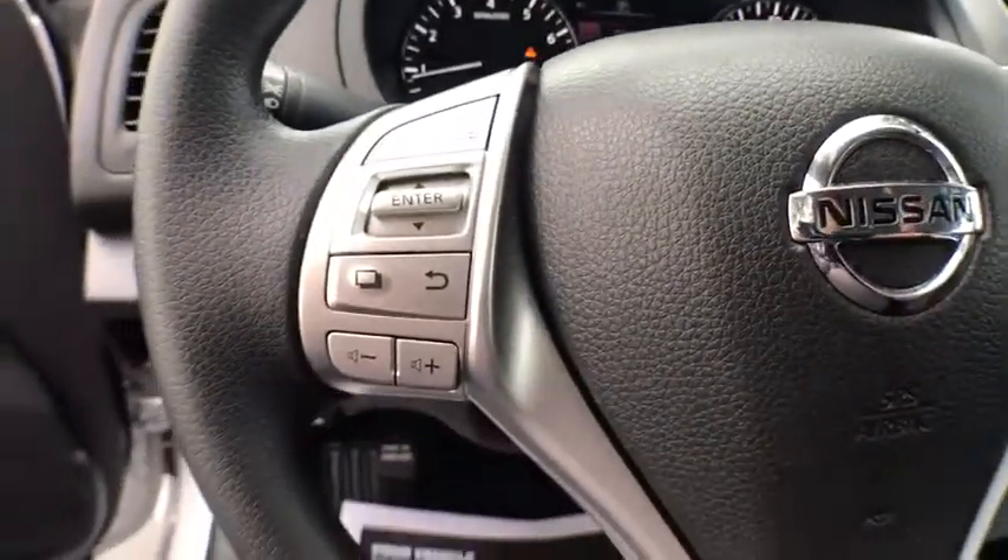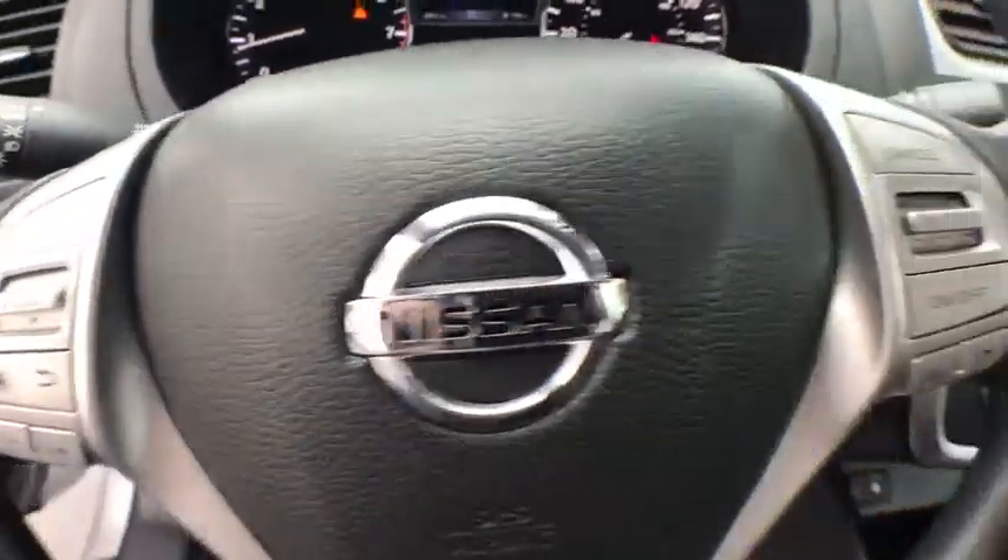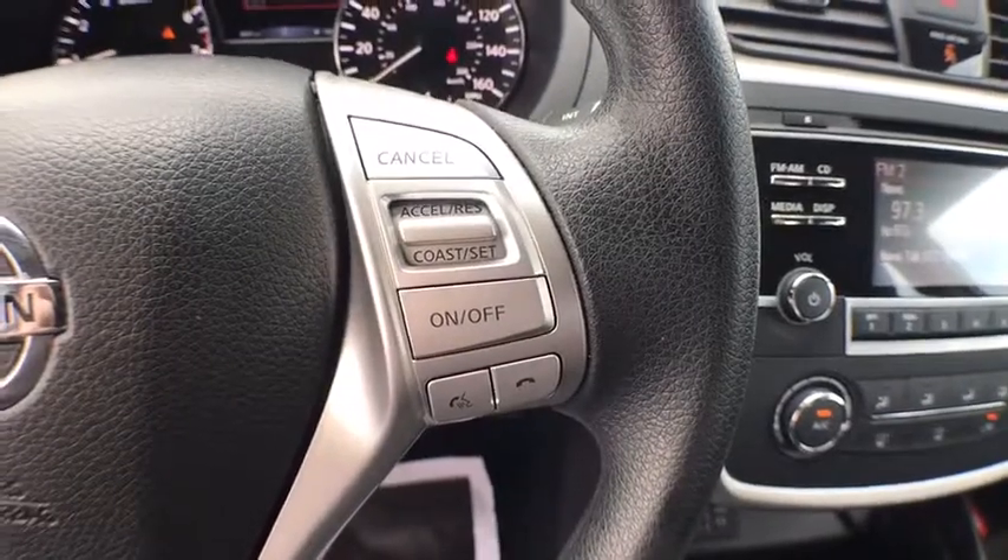Bluetooth, power steering, cruise control, center armrest, security system, clock, CD player, power windows.